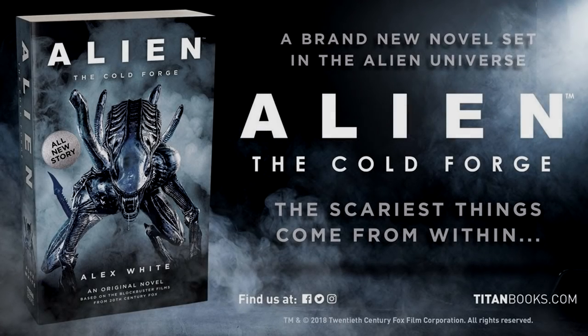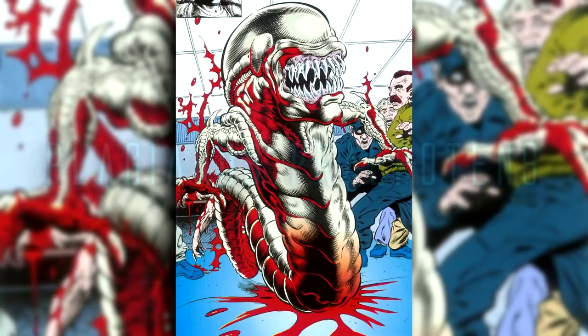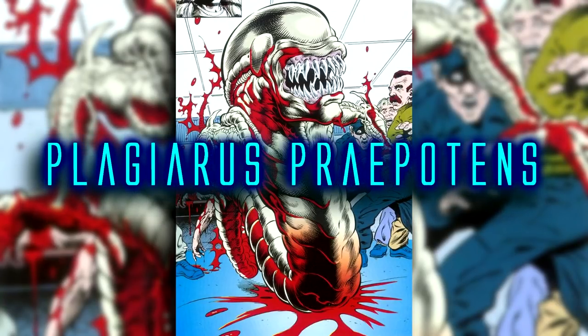Alien: The Cold Forge, a novel by Alex White from Titan Books. Here we are introduced to Plagaris praepotens, a new substance thought to be the origin of life of the chestburster. I don't know if I'm saying that right, so for the rest of the video I'm just going to refer to it as Double P.